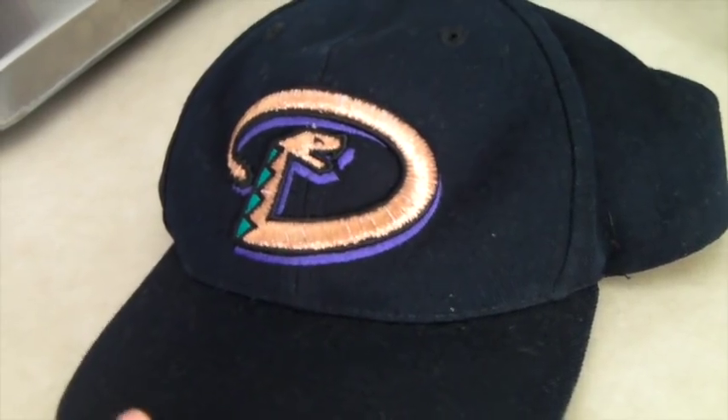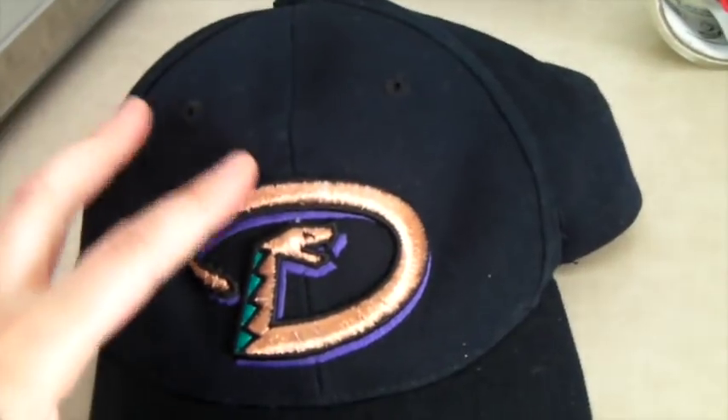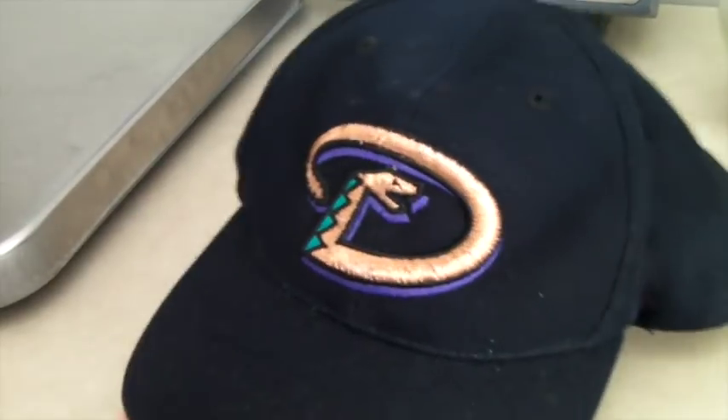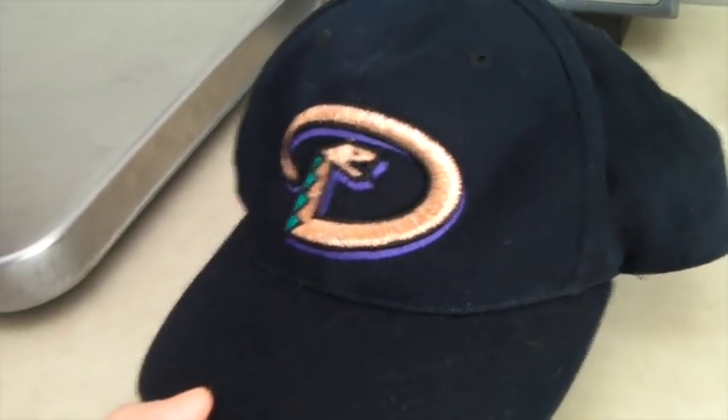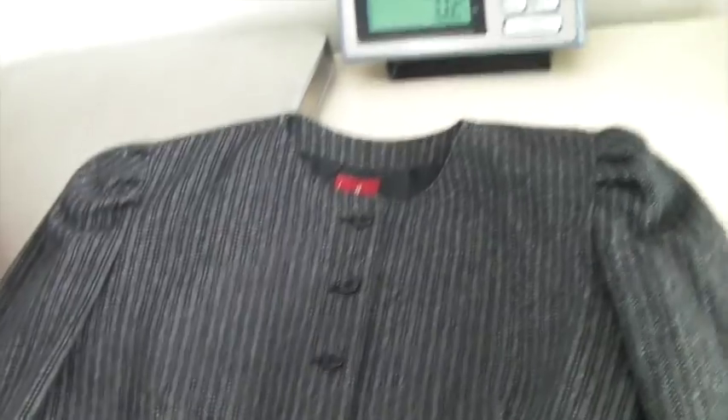This is an Arizona Diamondbacks hat — it's wool with a cool metallic old logo, making it a bit more rare. This hat sold for $40.